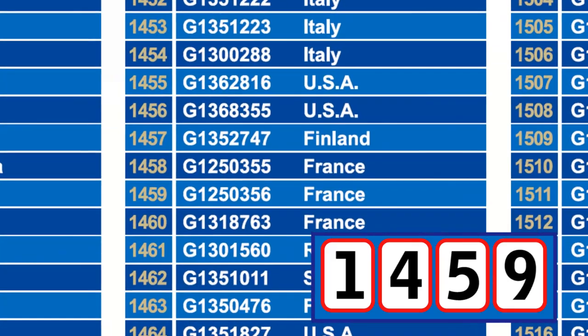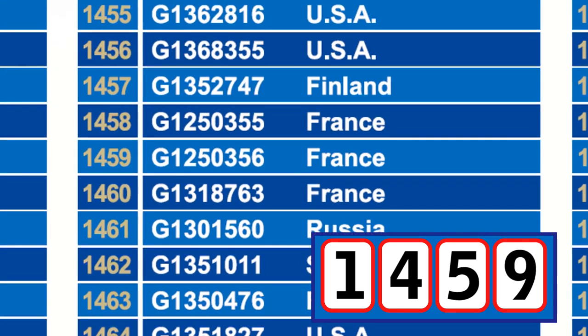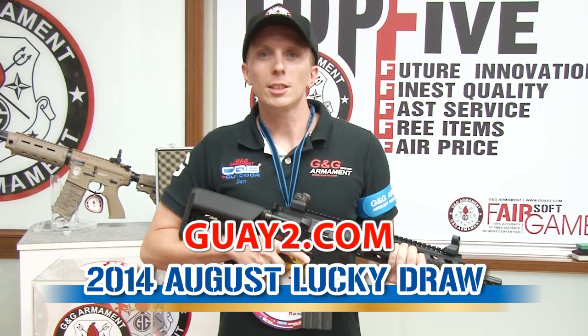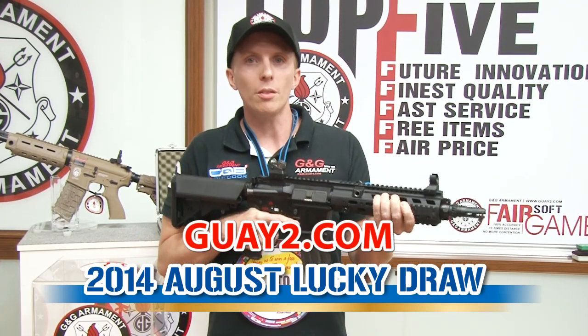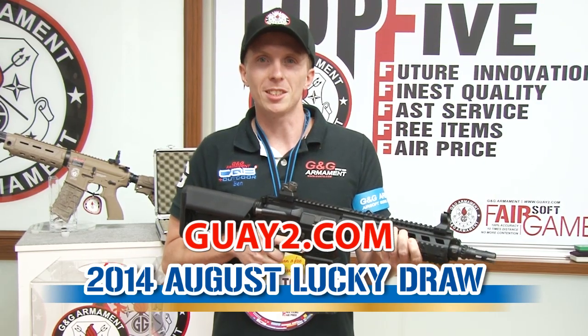Congratulations to our new winner. Reference number is G1250 356, from France. Just before we leave, I'll let you know you can find more information about this product on our official website or Facebook page. Thank you for watching. Bye-bye.